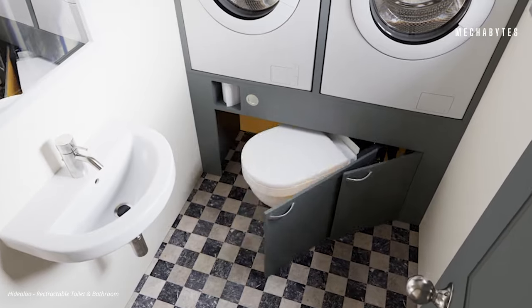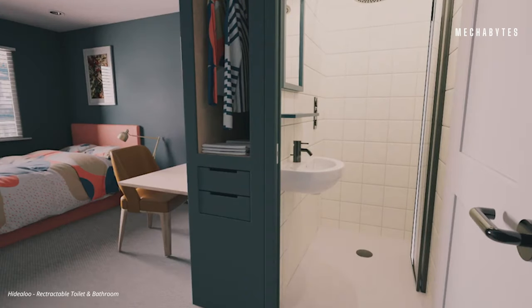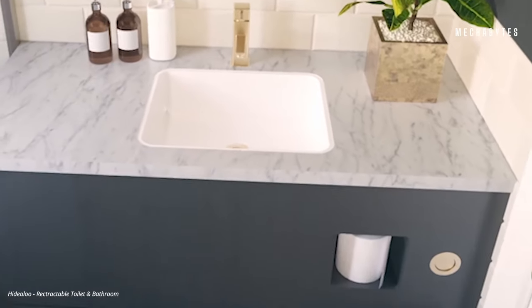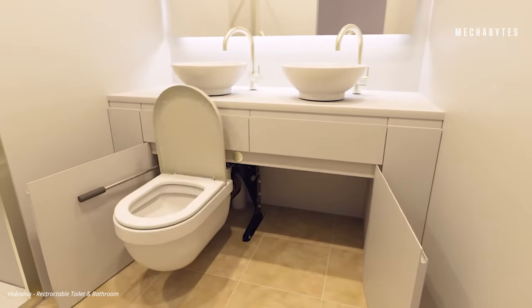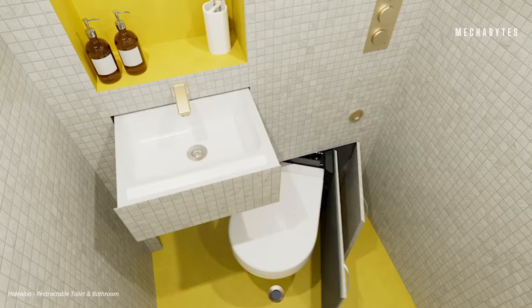There is nothing more annoying than having small bathrooms, which seem to keep getting even smaller every time you walk in. Heidi Alu, a UK-based company, specializes in tricky, cramped and unused spaces in bathrooms.